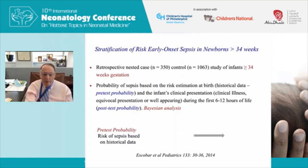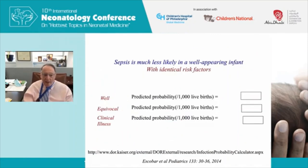Puopolo and Escobar then incorporated the baby's clinical signs with the historical risk factors — a pre-test probability from historical data updated by clinical presentation — a form of Bayesian analysis. Three groups are defined: well, equivocal, and critically ill. For Baby Kim, if the baby is well, the risk drops to 0.66 per thousand — essentially observe and do nothing. If symptomatic but not very sick, risk rises to about 8 per thousand. If really sick, risk is 33 per thousand.